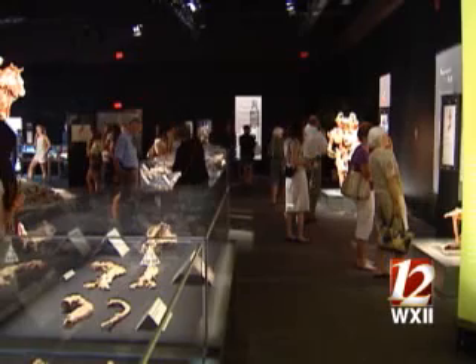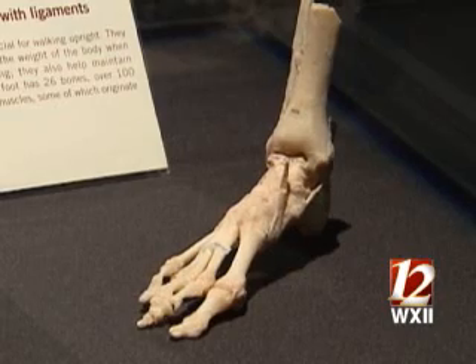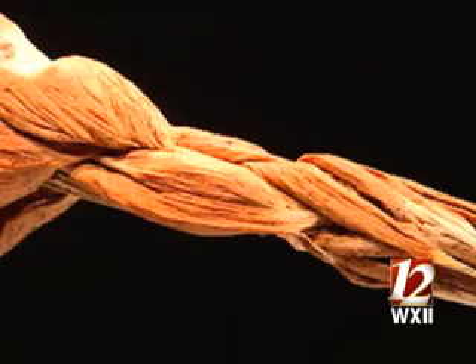The exhibit is one big science lesson about the human body, giving you an unprecedented look at the muscle, organ, and vascular systems. "Seeing this just totally brings to life the things that you learn about. And then you look at this and you see it in front of you and it's just absolutely incredible."